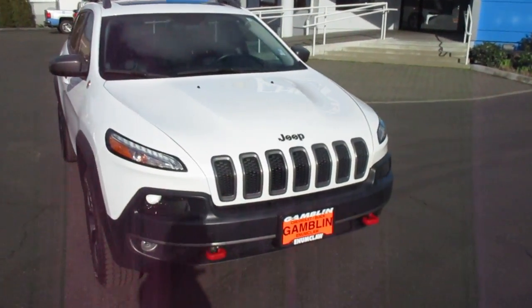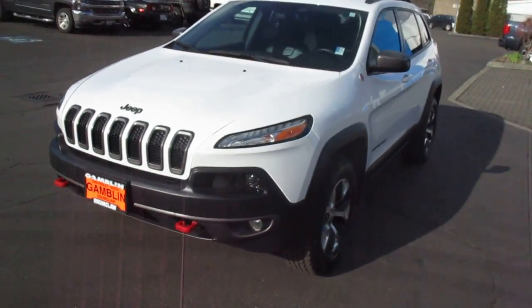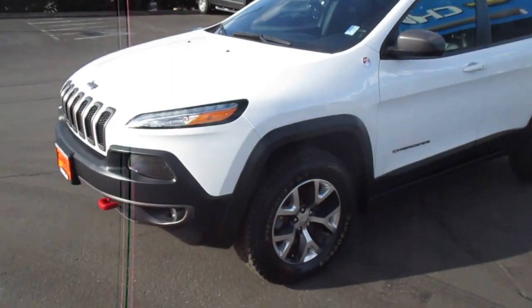Hey there folks, down here at Gamble Motors in Claw, Washington. Today we're showing our 2014 Jeep Cherokee Trailhawk Edition.